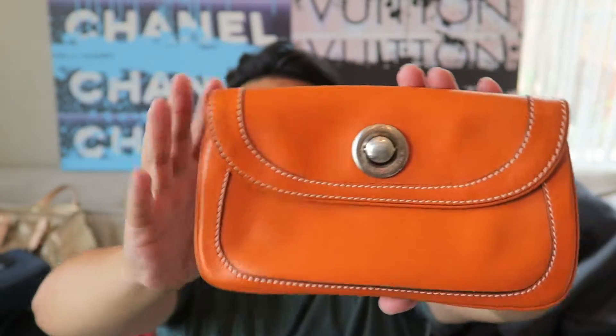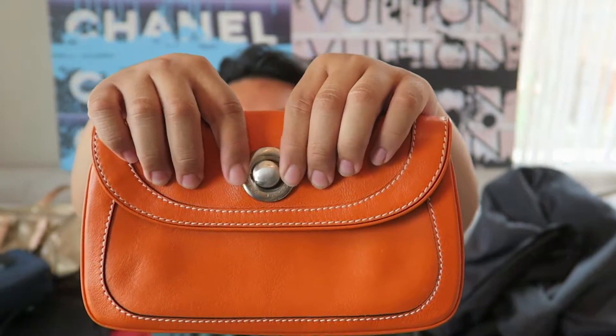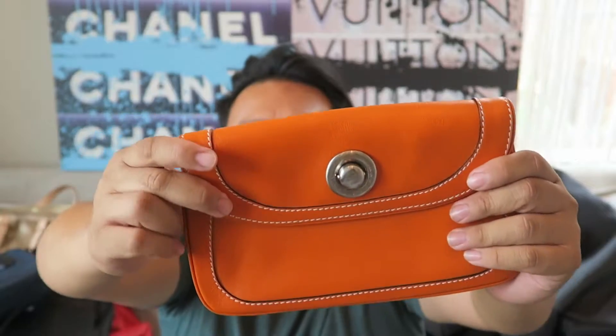Then up next I have this Marc Jacobs - and this isn't Marc by Marc, this is the Marc Jacobs collector pieces that are made in Italy. Beautiful. The inside is nice and clean with suede lining and a nice zipper pocket. I love the little clasp - it kind of just pops in and out, really nice. Beautiful orange color, which I am obsessed with.